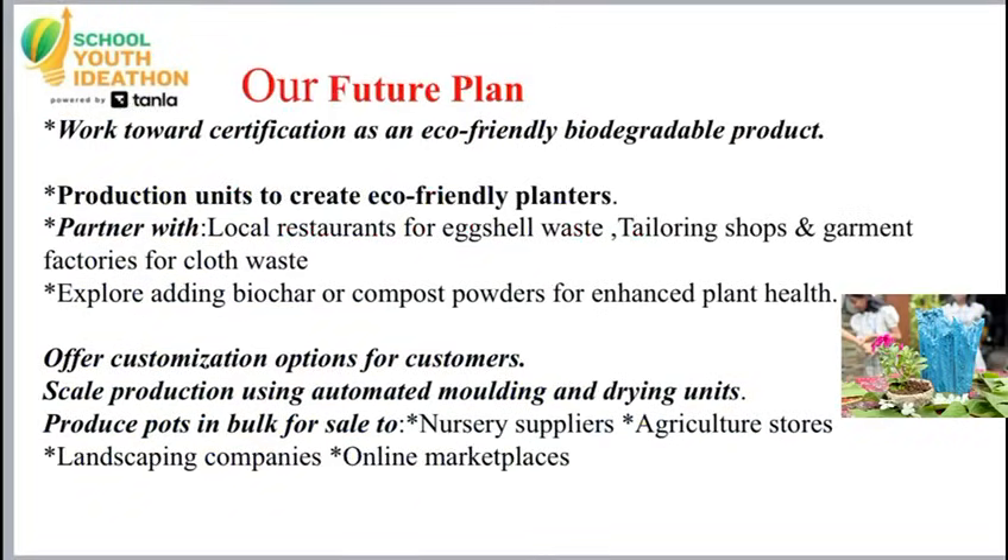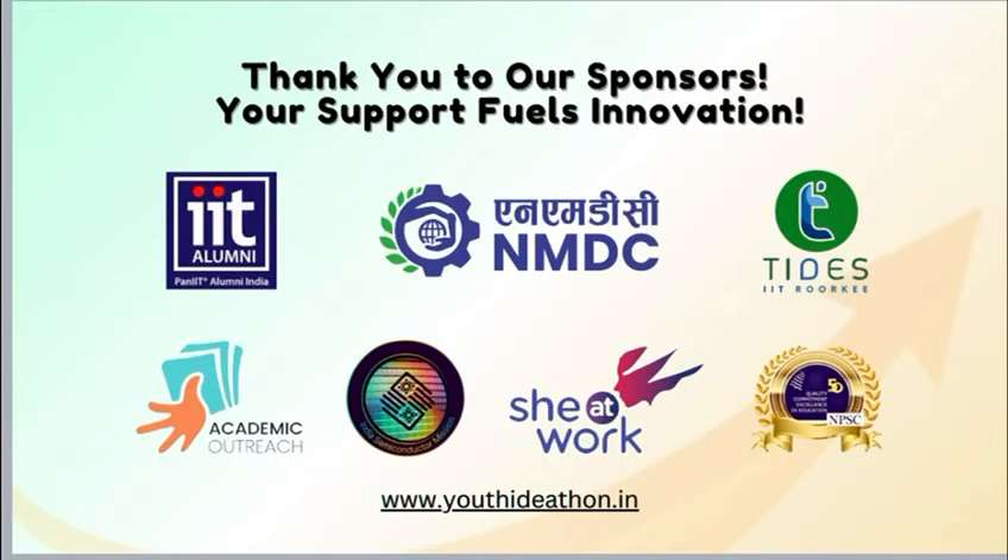Our future plan: work towards certification as an eco-friendly biodegradable product, partner with local restaurants for eggshell waste, and with tailors, shops, and garment factories for cloth waste. Scale production using automated molding and drying units to produce pots in bulk for sale to nurseries and online markets.